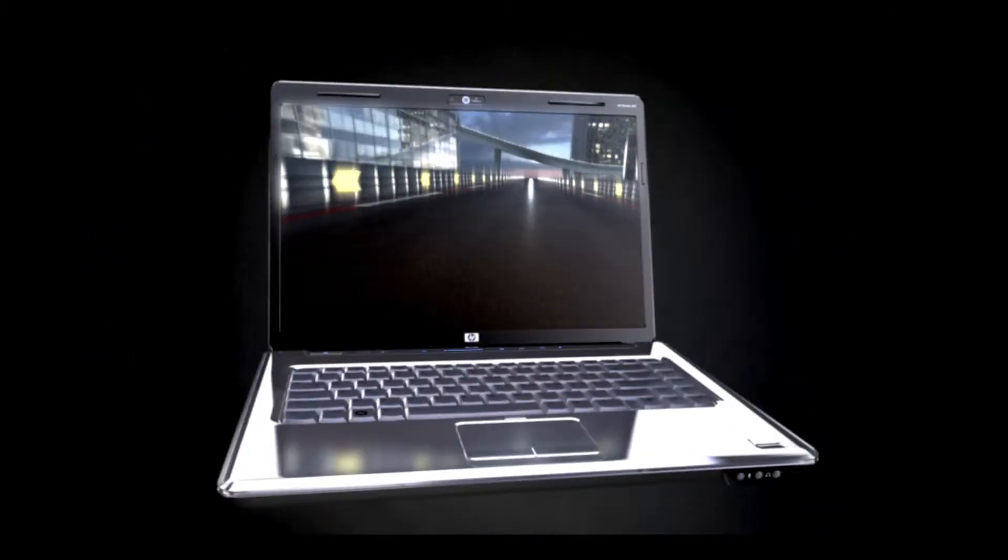HP Pavilion DB5 Entertainment Notebook PC with Intel Centrino 2 Processor Technology. HP.